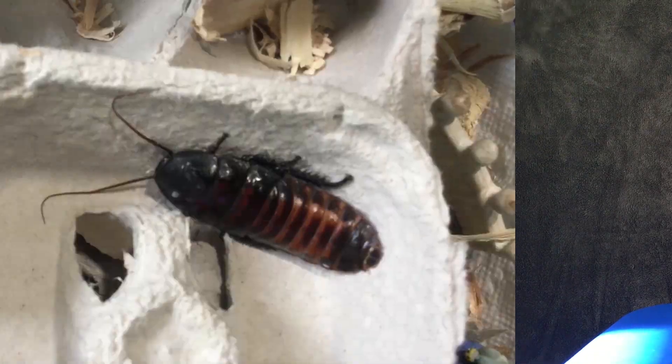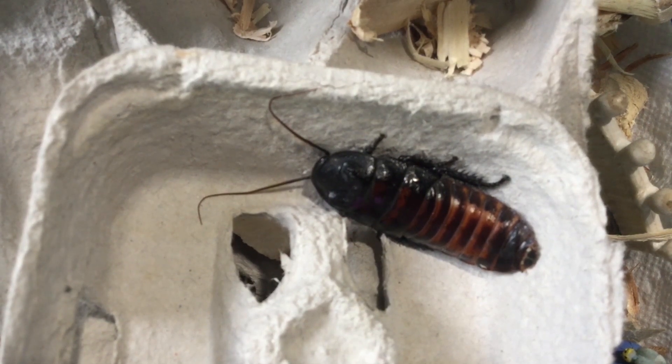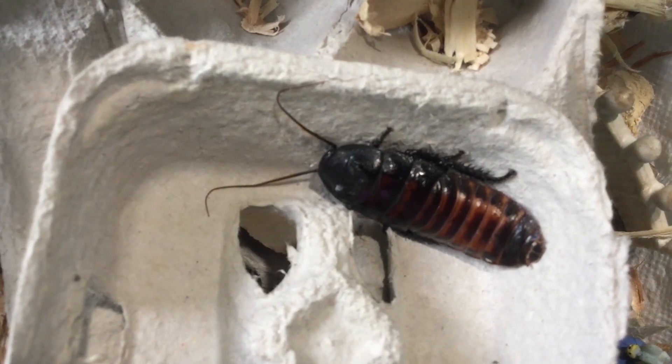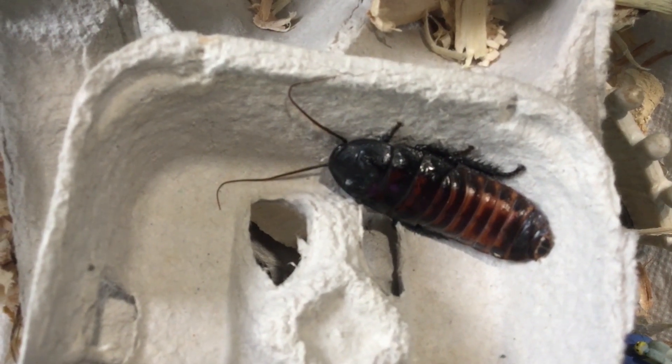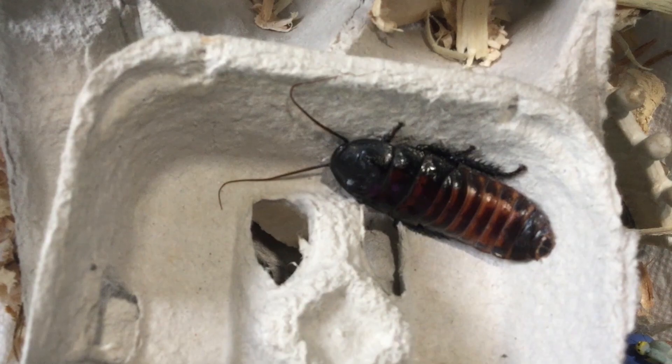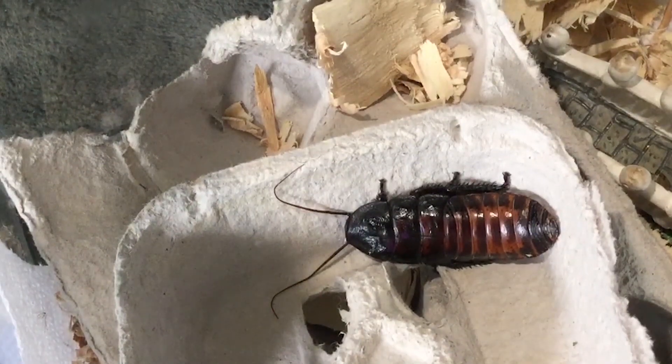The next animal life cycle example is called an incomplete life cycle. I happen to have an animal here — this is a Madagascar hissing cockroach. An incomplete life cycle has three stages. The first stage, they come out of an egg — they hatch out of an egg. And then as they change, the second life stage is called a nymph.